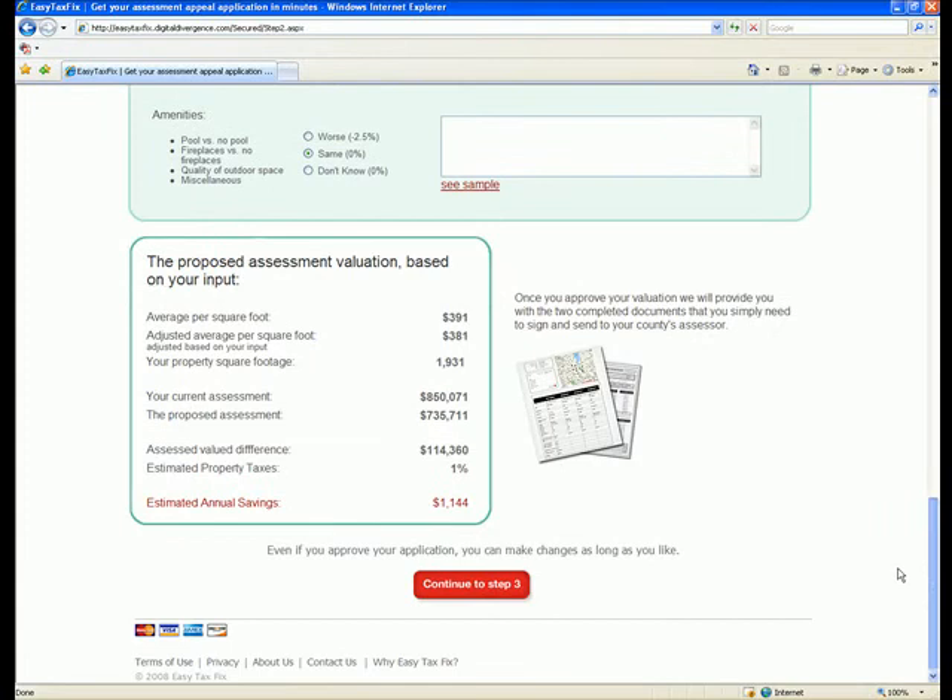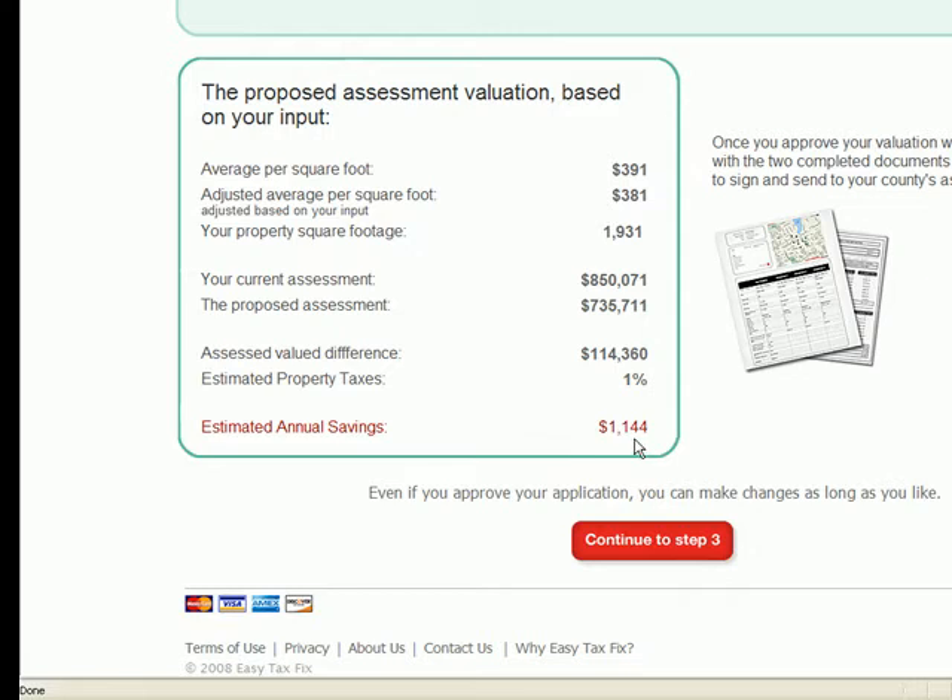Based on this qualitative adjustment, this property is now assessed even lower and indicates an annual tax savings of $1,144. You are almost done.